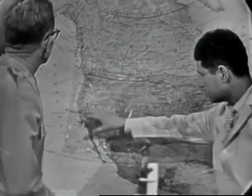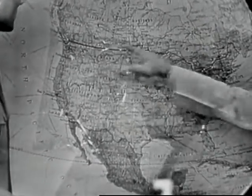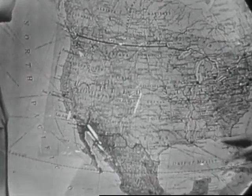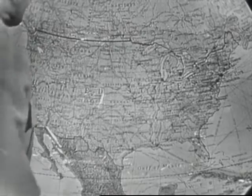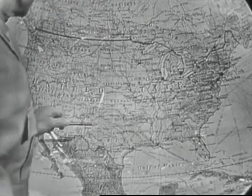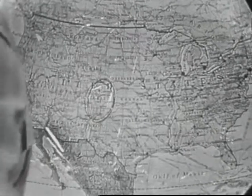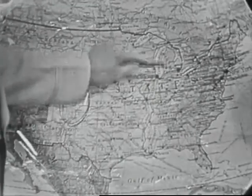We have some three million square miles of territory here in the United States and just about 10,000 miles of both border and coastline completely around the country. It's such a big job that the Air Force has made the Air Defense Command a major command with headquarters in Colorado Springs, headed by a four-star general, Benjamin W. Chidlaw.